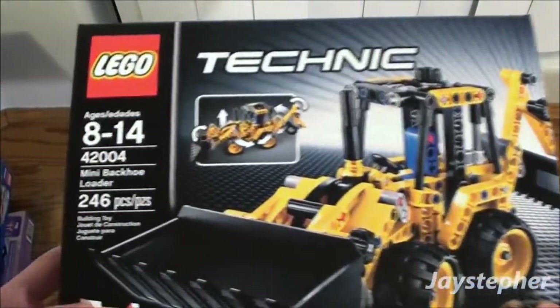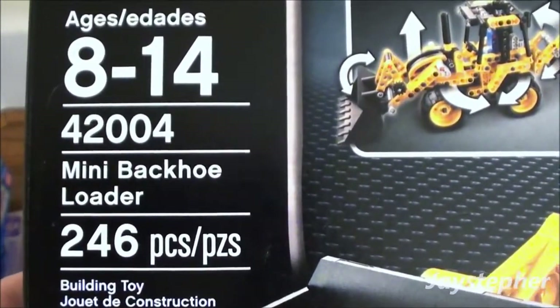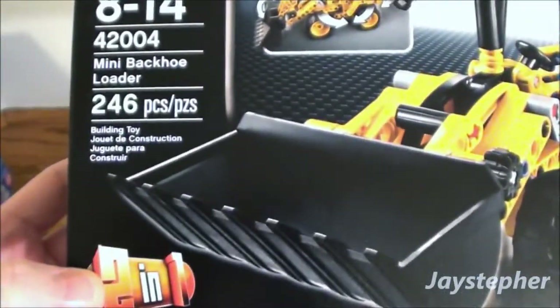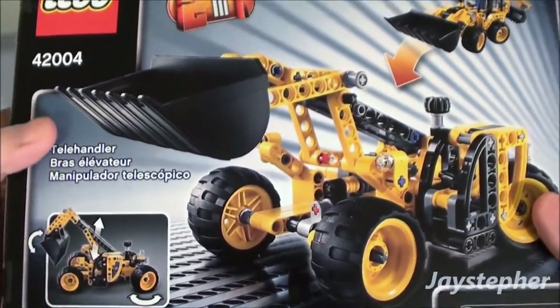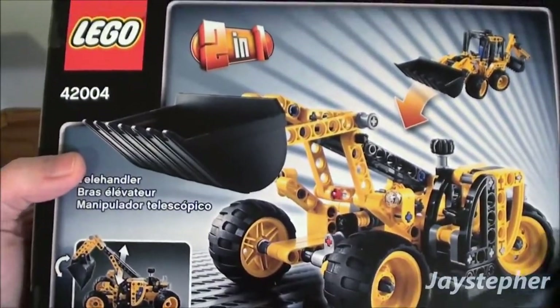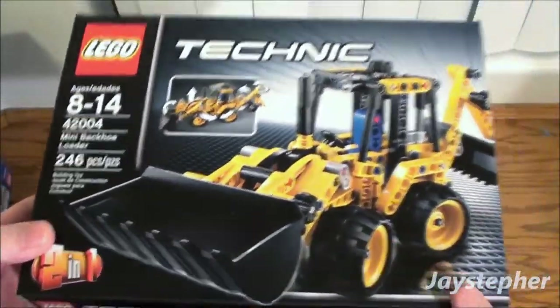And we got the 42004 Mini Backhoe Loader. This is a pretty large set. I got this and the other one from Lego.com with a pick-a-brick order that I'm still waiting for. I can't wait to put this together — I really want to get into Technic.